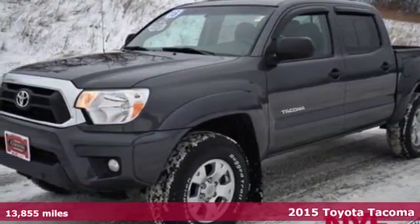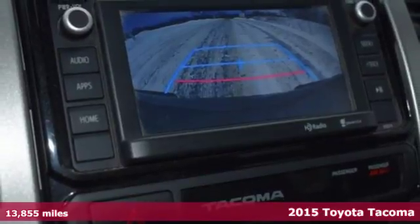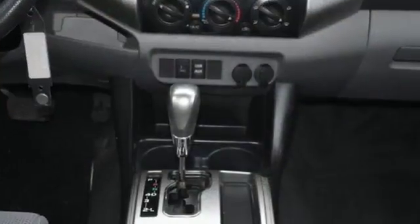It's a 2015 Toyota Tacoma. Don't worry about working hard, this truck can handle it. It comes with a fiber reinforced sheet molded composite bed that provides better impact strength than steel.